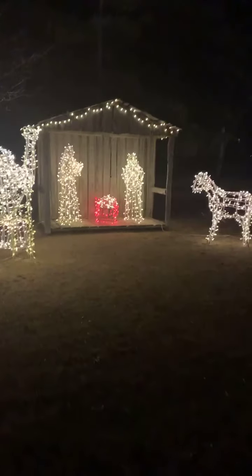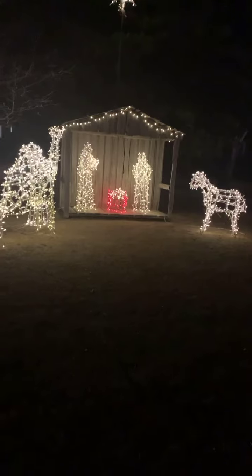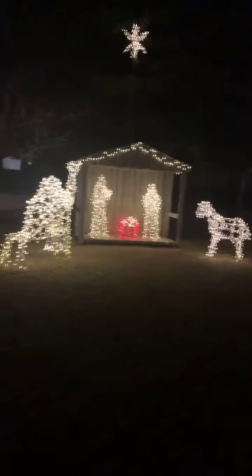Here we have — and I've shown this to you before during the daytime — but now we have the actual scene lit up. Let's take a look at that for a moment. There may be a time when we may not be able to do that here the way we have today and all the years before. But here we have the beautiful nativity scene, away in a manger.